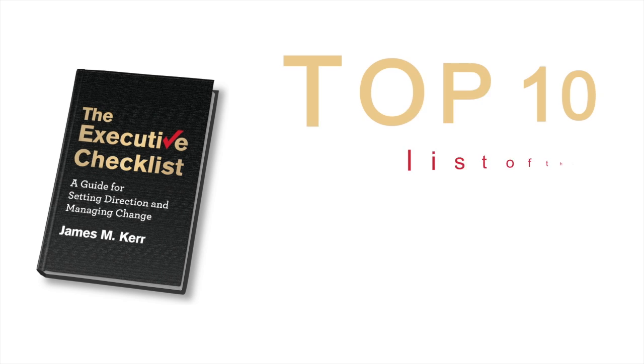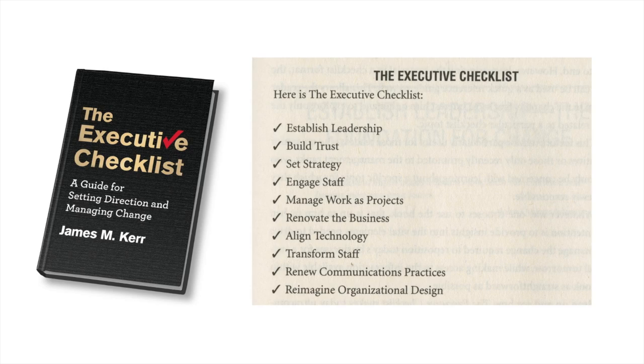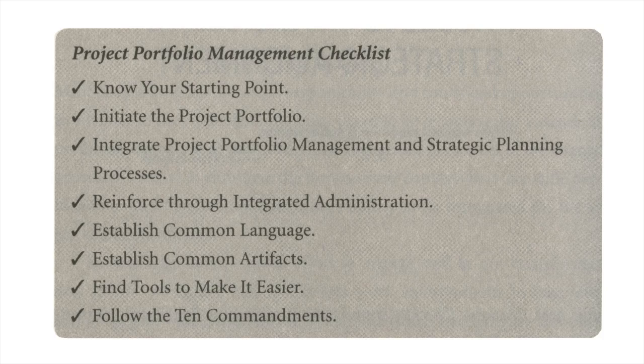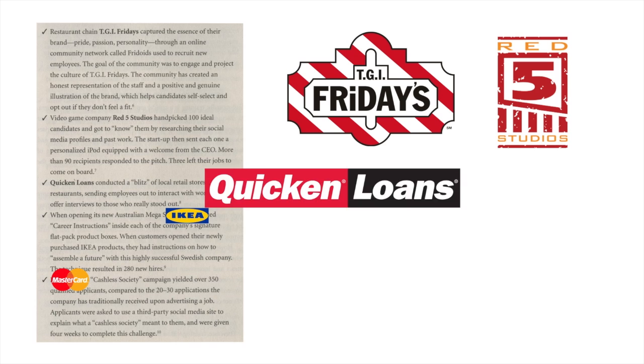The book is a virtual top 10 list of the topics that every senior leader wrestles with every day. There's a chapter dedicated to the coverage of each of the 10 checklist items. Every chapter begins with its own checklist, too. This makes it easier for the reader to follow the key points, and it provides a shortcut to better understand the subjects at hand. To make the book even more useful, Jim included many examples from industries that serve to illustrate his main points and provide support for his advice.